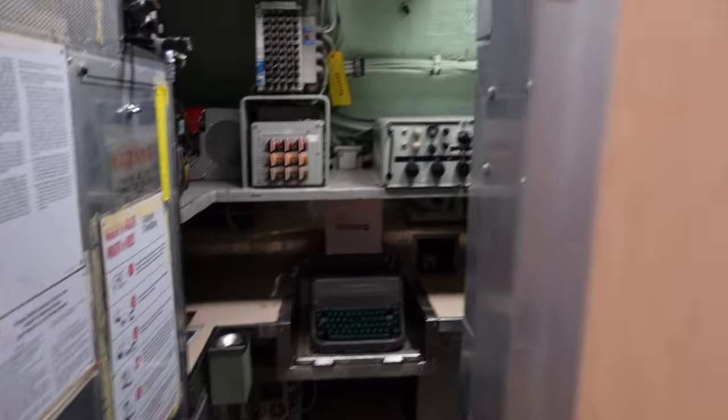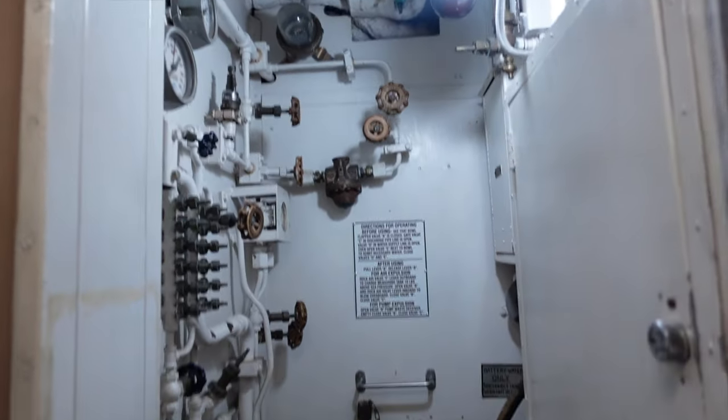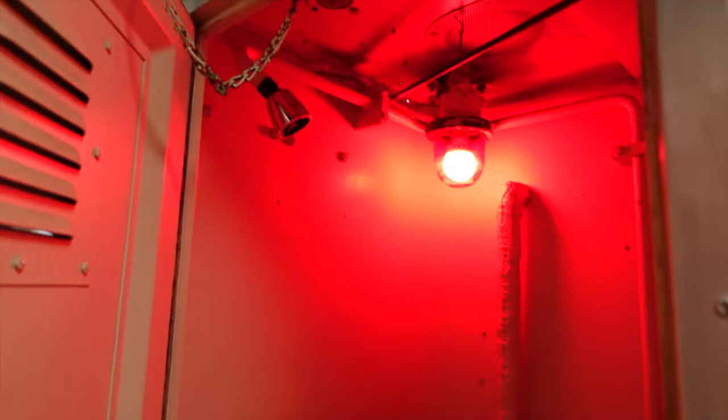I heard this was the fastest submarine in the mid-1960s. There are showers here — I'd hate for that thing to break down. You'd be in trouble. Showers, yeah, okay.